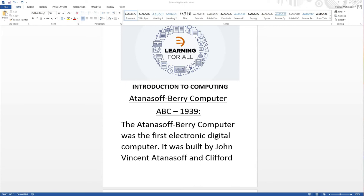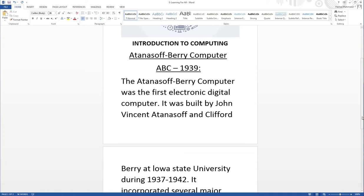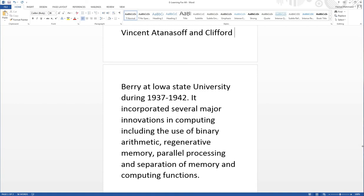The Atanasoff-Berry Computer, or ABC, was the first electronic digital computer. It was built by John Vincent Atanasoff and Clifford Berry at Iowa State University during 1937 to 1942. It incorporated several major innovations in computing, including binary arithmetic, regenerative memory, parallel processing, and separation of memory and computing functions.